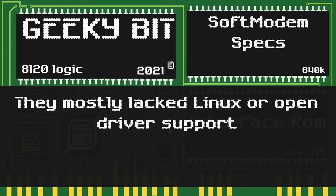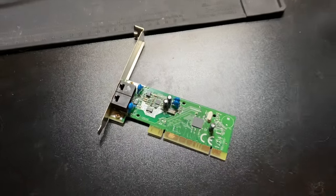One thing to note is these modems mostly lacked OpenDriver or Linux support. Here is a classic example of an old PCIe soft modem.